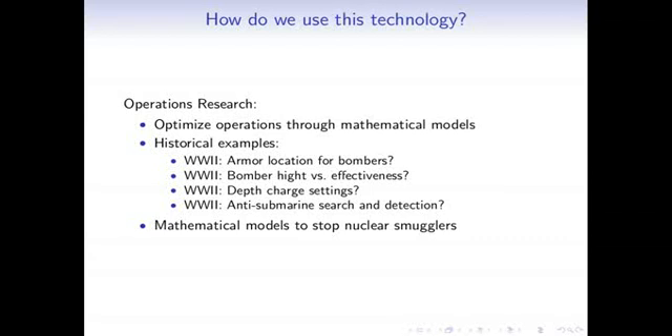Typical operations research questions from World War II include: where should we put additional armor on bombers returning from bombing runs? The interesting insight is that you look at returning planes and put armor where they don't have bullet holes — because planes that had bullet holes in those places didn't return. Other questions included how high bombers should fly, what depth charge settings to use against submarines, and how to deploy boats and airplanes to most quickly find a submarine.